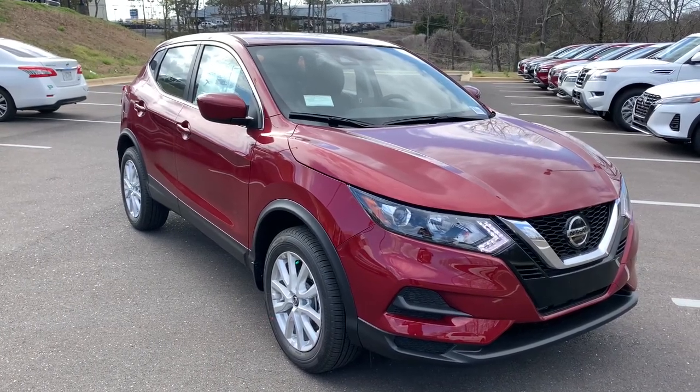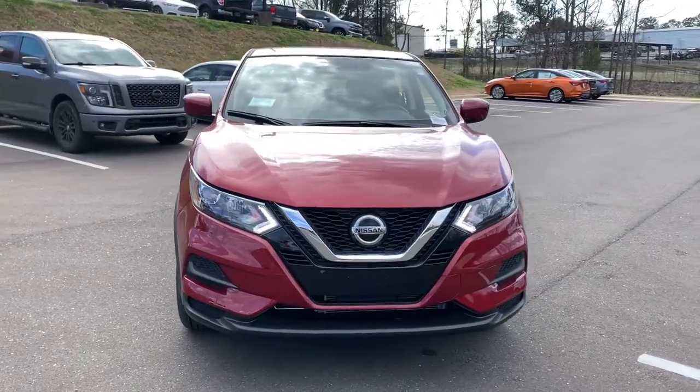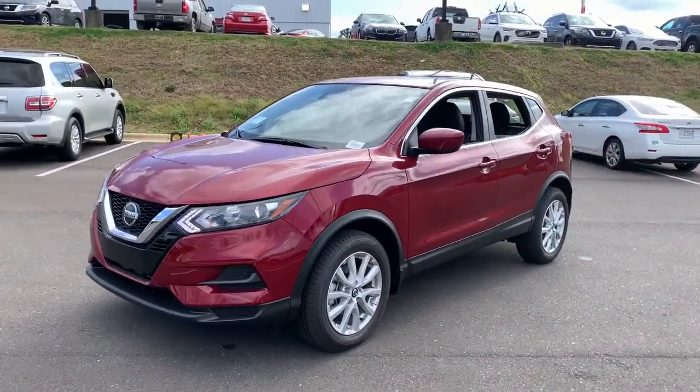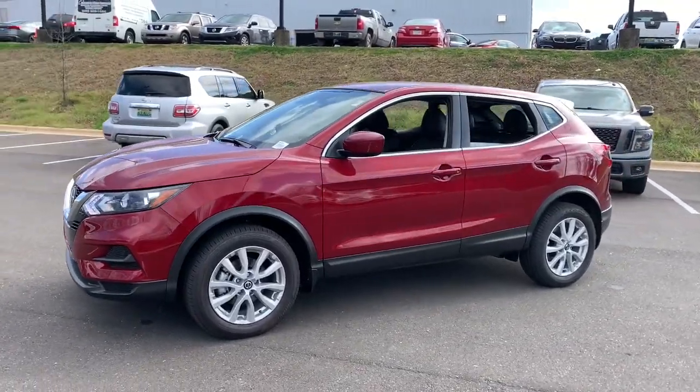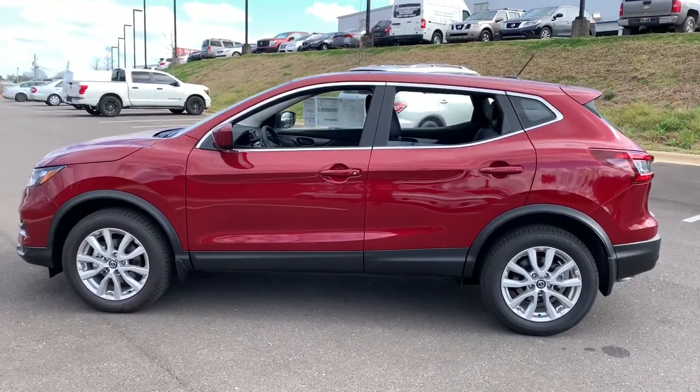Enjoy the view of this 2020 Nissan Rogue Sport. Here's a stylish, efficient Rogue that has the features you need to stay on top of today's demanding lifestyle. This can-do crossover anticipates your wants and needs with a quiet, comfortable ride in a spacious, well-equipped cabin.